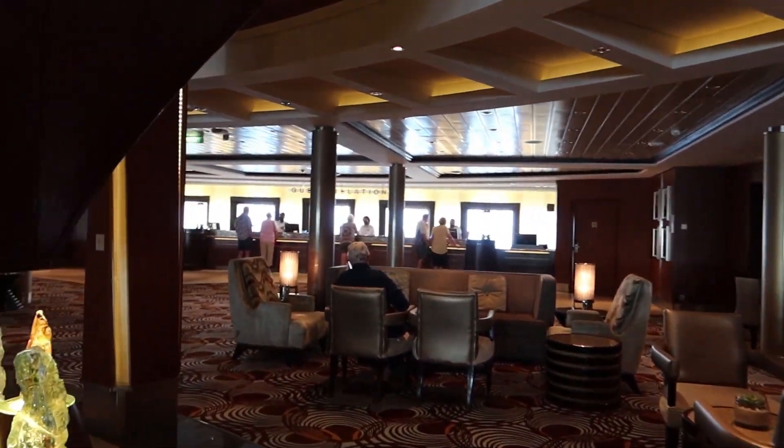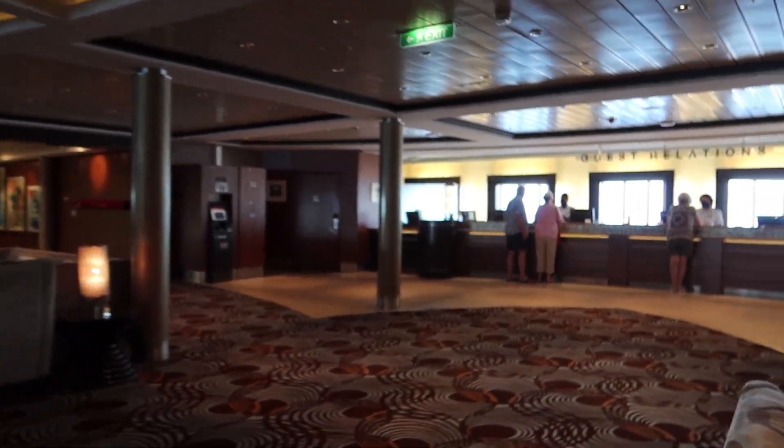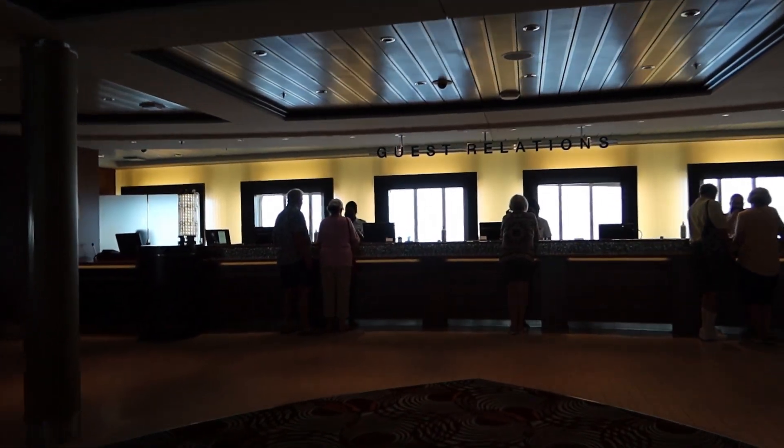Over on this side you've got the Guest Relations desk. This is great if you need help with pretty much anything on your trip — just head over here to Guest Relations.